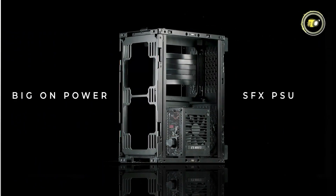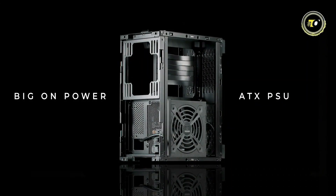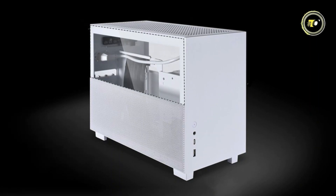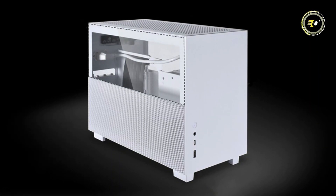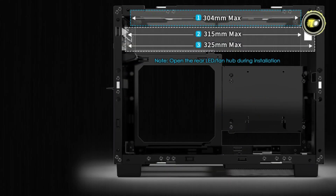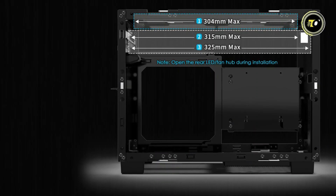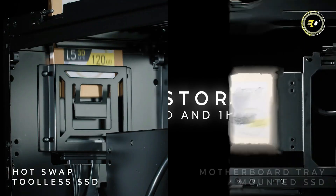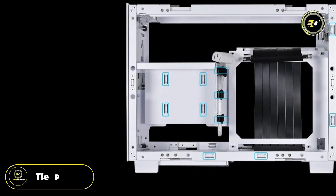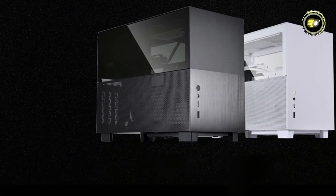This chassis offers remarkable versatility in power supply compatibility, supporting both SFX PSUs and up to 160mm long ATX PSUs. When it comes to cooling, the Q58 can accommodate radiators up to 325mm in length in certain configurations, providing ample thermal headroom for demanding setups. Furthermore, with support for up to four storage drive mounting locations and cable management-friendly features such as tie points and an included LED fan hub, building a professional-grade system is a breeze.